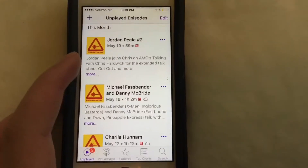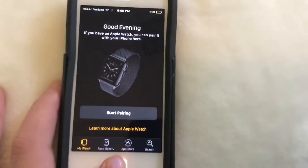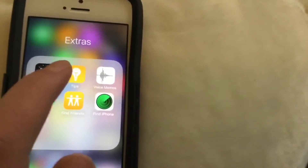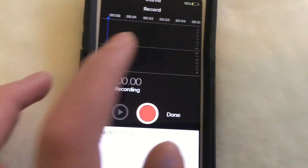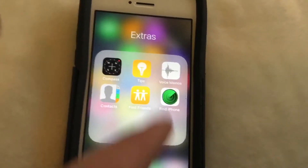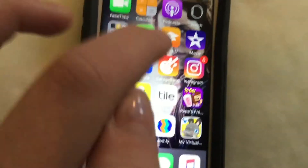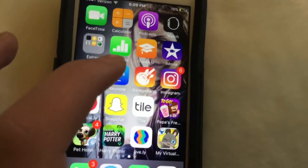I've got my watch app which I don't use, compass which I never use, Tips which I don't use, Voice Memos which I sometimes use, my contacts, Find My Friends which I don't really use, and then Find My iPhone which I don't really use. Then we have Numbers which I don't use, and To Do which I don't use.